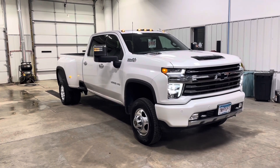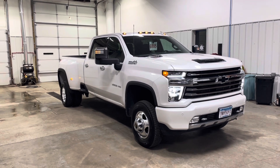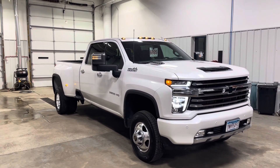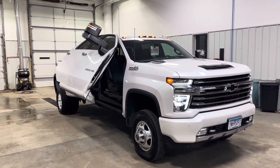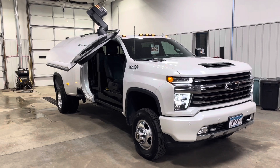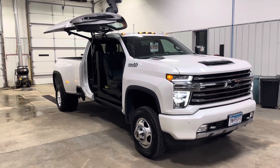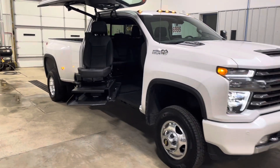Hey everyone, it's Dan the Wheelchair Van Man, but this time not a wheelchair van — this is a wheelchair accessible truck built by ATC. This vehicle is on a 2023 Chevrolet Silverado one-ton with the High Country trim. It also has a Duramax diesel giving you over 30,000 pounds of towing capability.